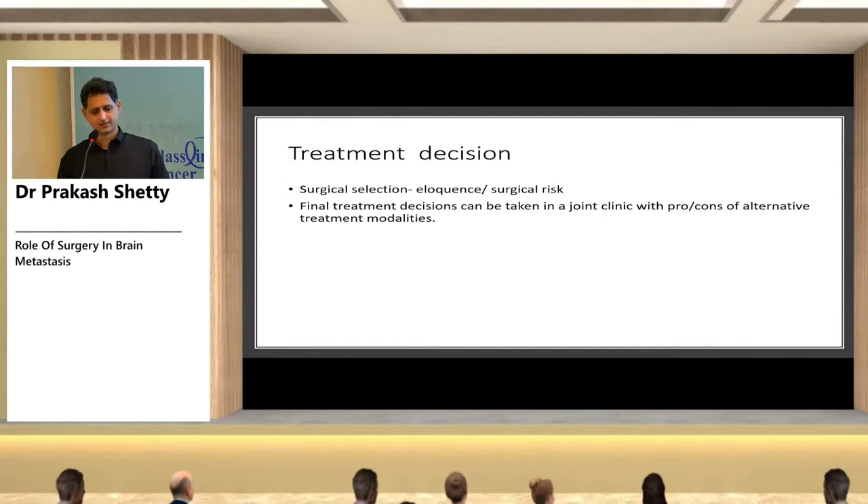After patient selection, surgical selection is based on eloquence — whether the area surrounding the metastasis has important functions like motor or speech — and surgical risk based on tumor site and patient comorbidities. The final treatment decision can be made in a joint clinic weighing pros and cons of alternative treatment modalities.